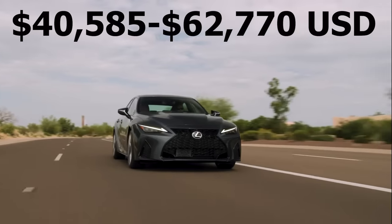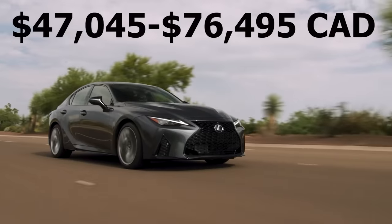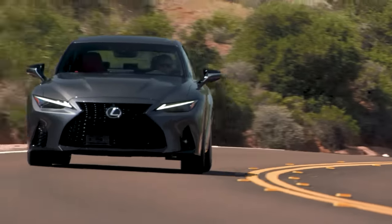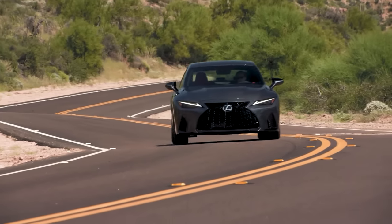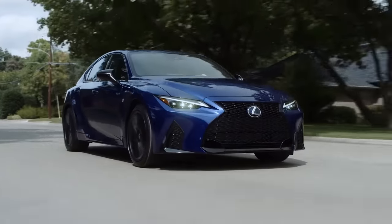For the pricing that Lexus is asking — far lower than most of its European competition — you really can't argue with the IS, especially given its amazing reputation for reliability and very high resale value. Its only real downsides are that some technology is a bit dated, the interior doesn't have a lot of space particularly in the rear seats, and fuel economy is not that good regardless of which version you choose.